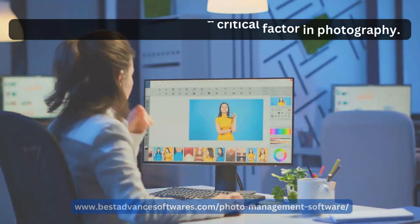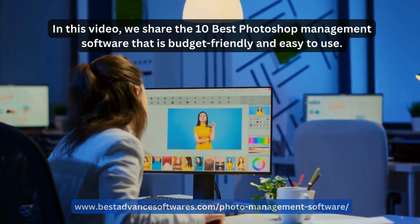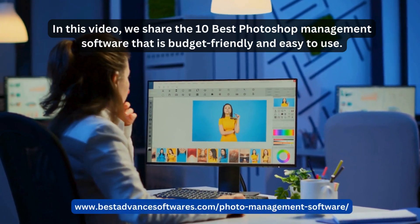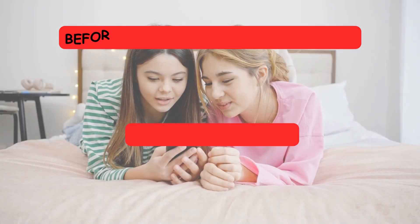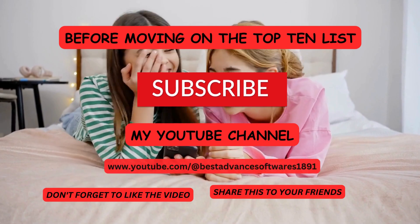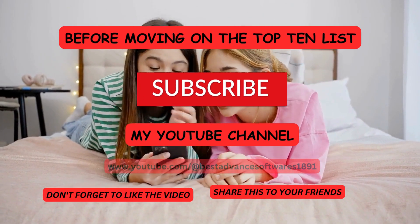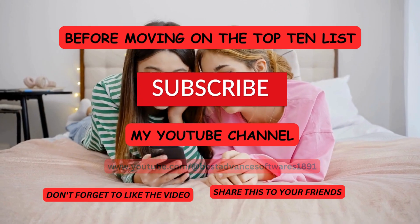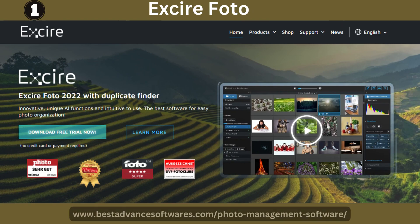In this video we share the 10 best photo management software that is handy and easy to use. Before moving on to the top 10 list, subscribe to my YouTube channel and don't forget to like the video and share it with your friends.